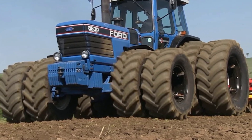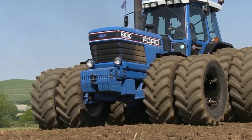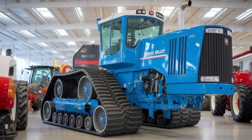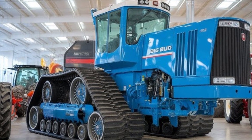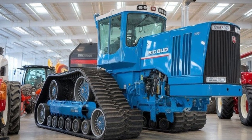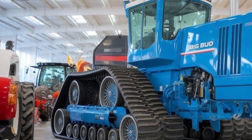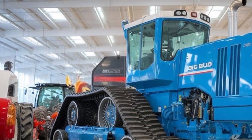The frame of the 2025 Big Bud is built like a battleship — constructed from one-inch thick steel plates and reinforced with cross-braced trusses, it can handle the stress of the most extreme workloads without bending or cracking. Every weld is done robotically for consistency, and the entire chassis is powder coated with a rust-resistant finish. Big Bud even tested this frame by towing over 100 tons in field conditions, and it passed with zero structural fatigue.